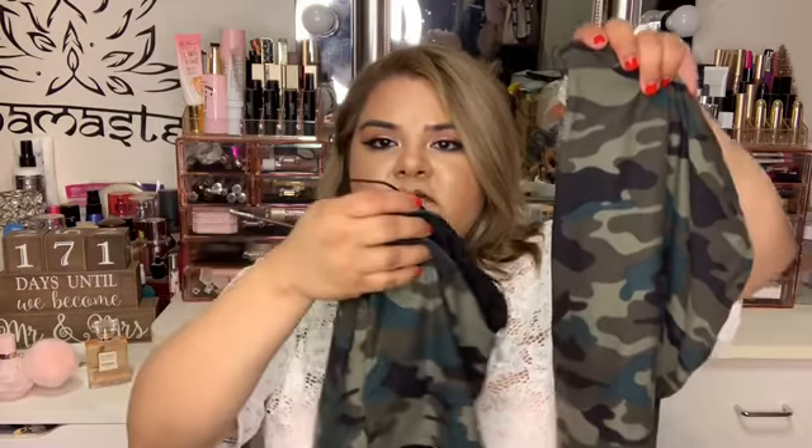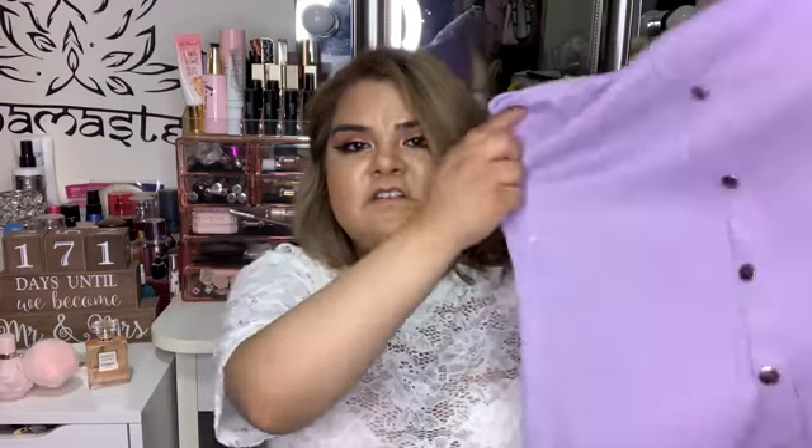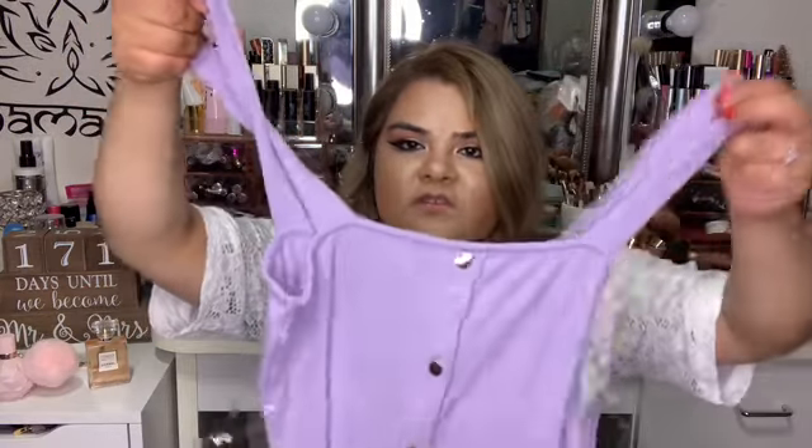I also got this bodysuit. It's off the shoulder and it has buttons — it comes with the top and the skirt. And then I also got this dress. I'm really obsessed with this color; it's such a nice color. It's just a spaghetti strap dress with buttons going all the way down.